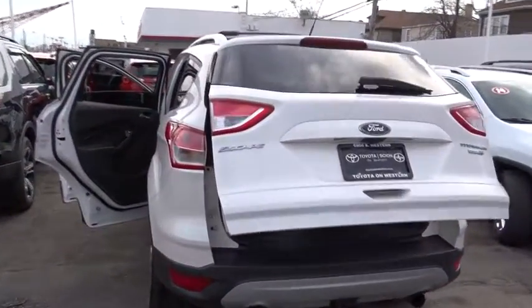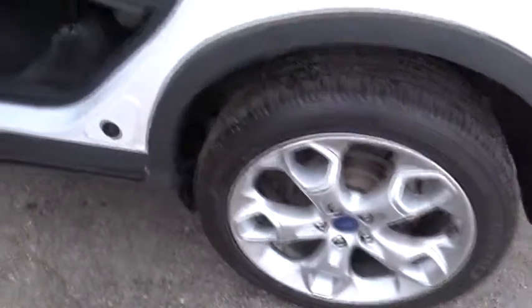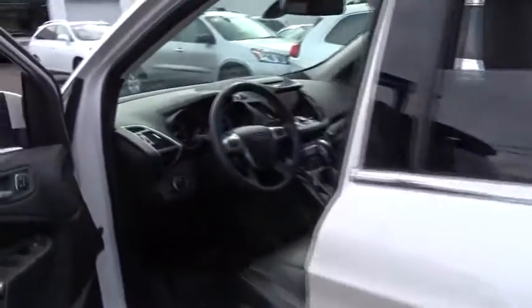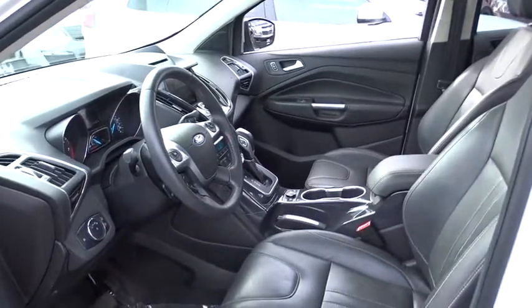Bluetooth, leather wrapped steering wheel, power steering, adjustable steering wheel, auto dimming rear view mirror, aluminum wheels, four wheel drive, cruise control, floor mats, four wheel disc brakes, keyless start. Your new ride is just a phone call away.